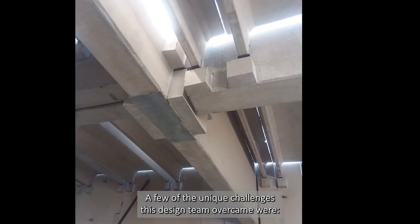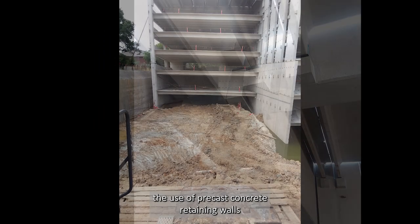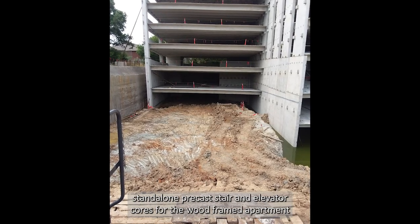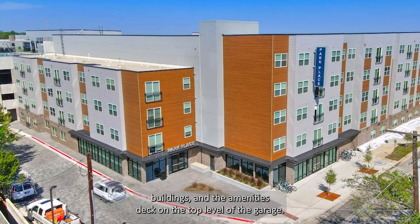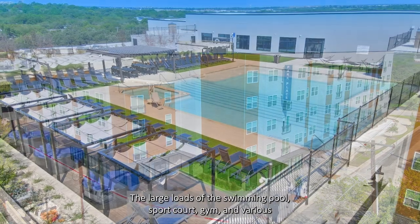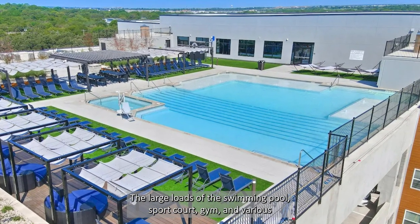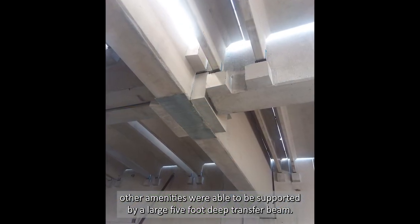A few of the unique challenges this design team overcame were the use of Precast concrete retaining walls to allow for two levels set into the ground, stand-alone Precast stair and elevator cores for the wood-framed apartment buildings, and the amenities deck on the top level of the garage. The large loads of the swimming pool, sport court, gym, and various other amenities were able to be supported by a large 5-foot deep transfer beam.